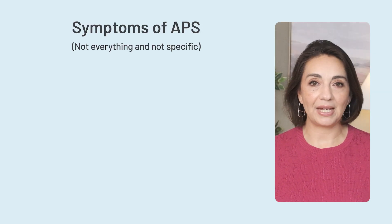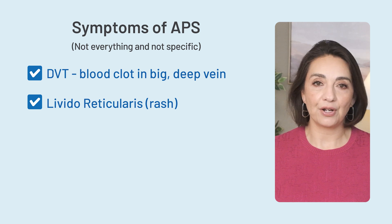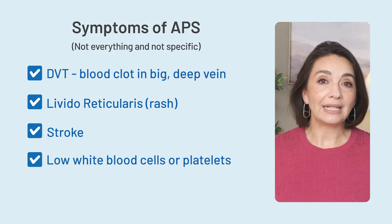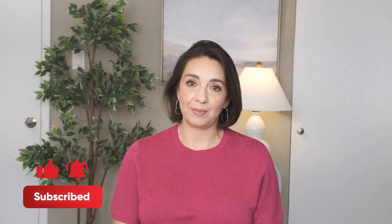Other symptoms of APS include DVTs — blood clots in our big veins — a type of rash or skin finding called livedo reticularis, strokes, low white blood cells or platelets, or pregnancy loss. When any of these symptoms occur, doctors have to have a high level of suspicion to go hunting for APS with specific antibody tests. Even if you have lupus, it's not necessarily standard for your doctor to check the APS tests unless you have had any of these symptoms.